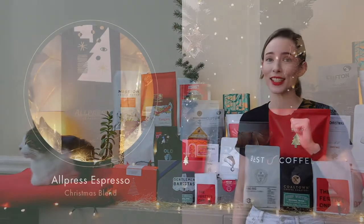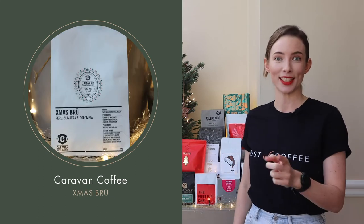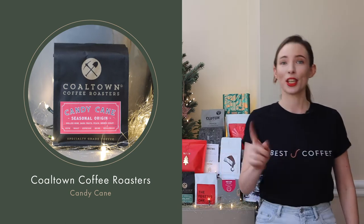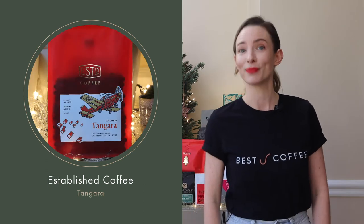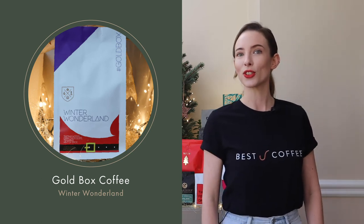And this year's selection is snow joke. And this year's selection is going to slay. The coffee roasters have outdone themselves. It would be Rudolph to miss out. Don't mistletoe out — these coffees are a treat.